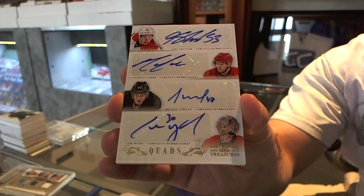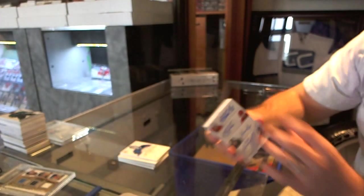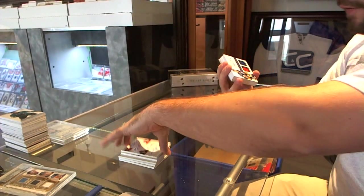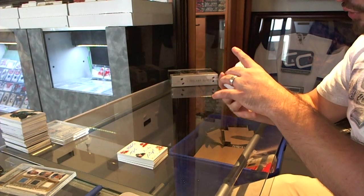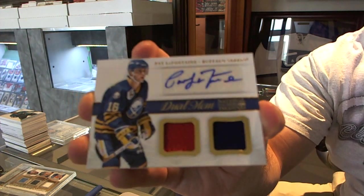A lot of different teams getting hits in this one. For the Buffalo Sabres, we've got a dual memorabilia and autograph of Pat LaFontaine.